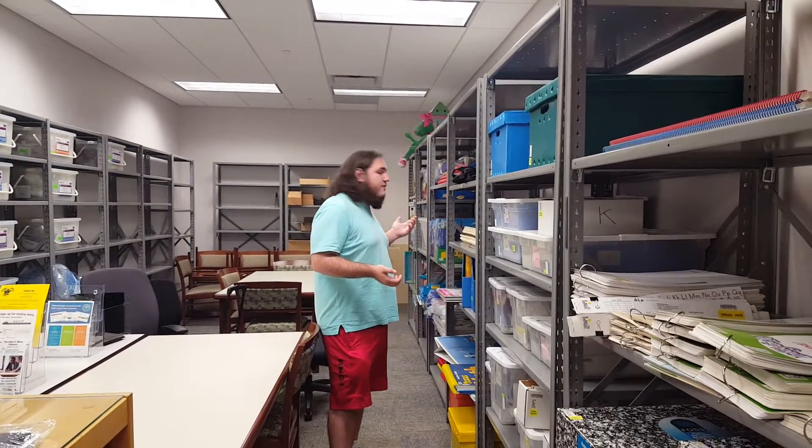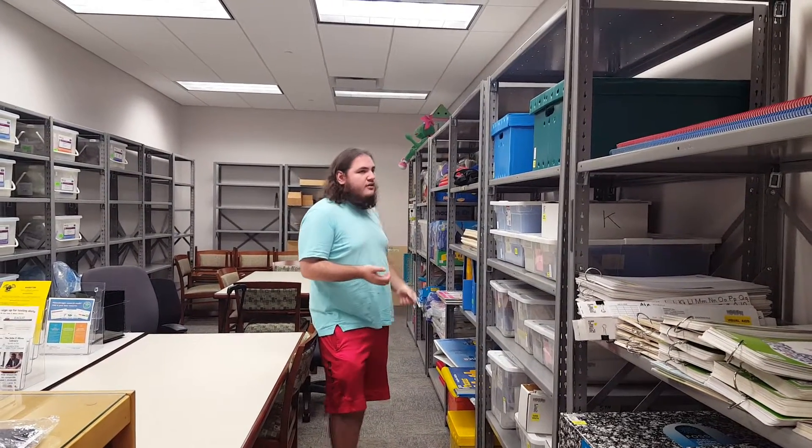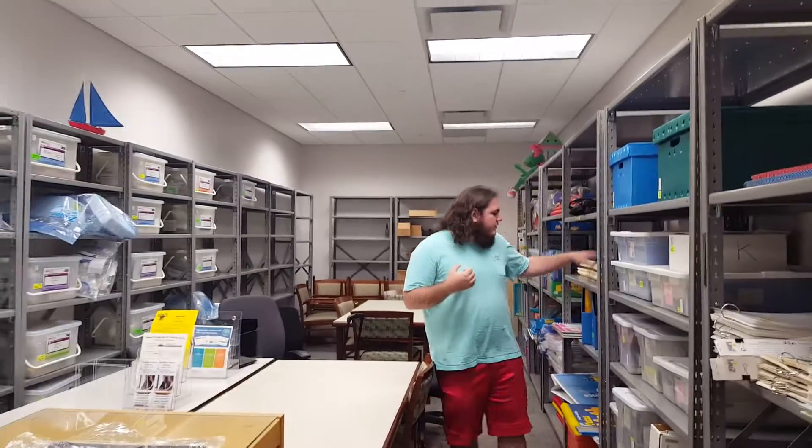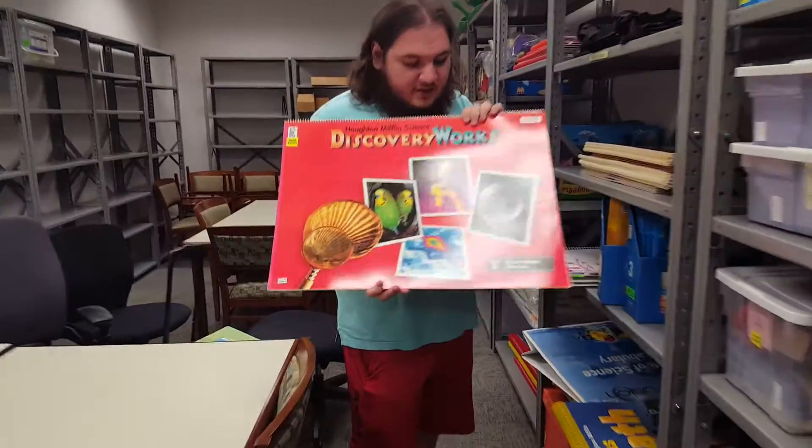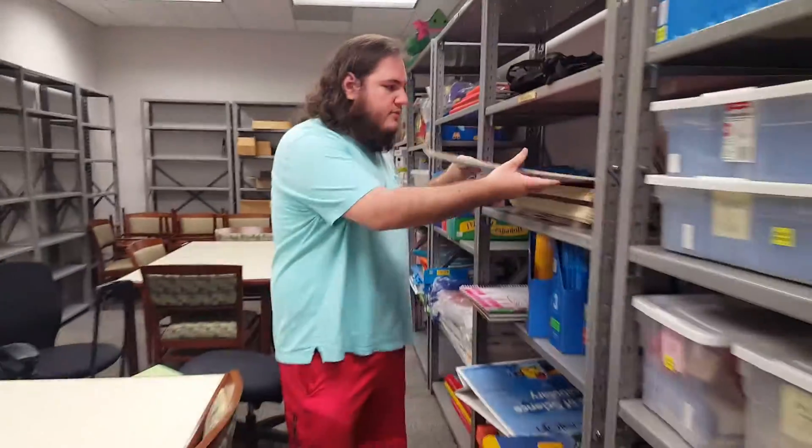Now in UC 305 in the multi-purpose area in the library, we have some educational supplements. We have the general ones back here — we have math and sciences, languages, and like this one that teaches kids how not to be sick. It tells them all about germs and how they can get sick.